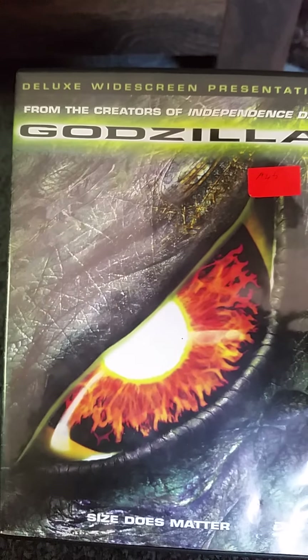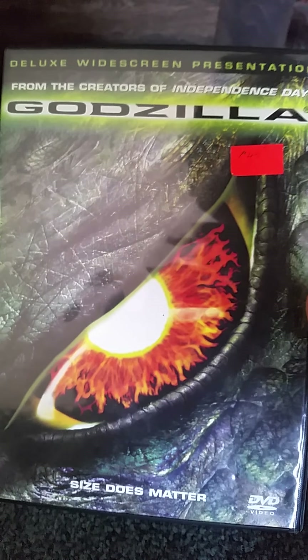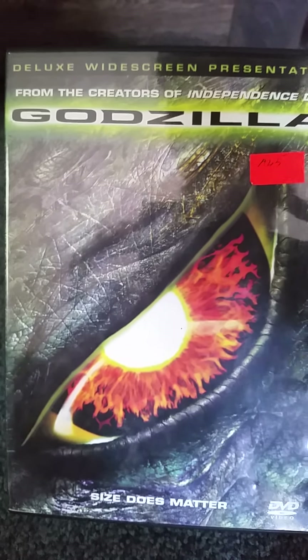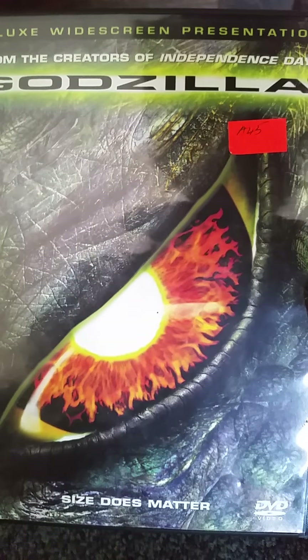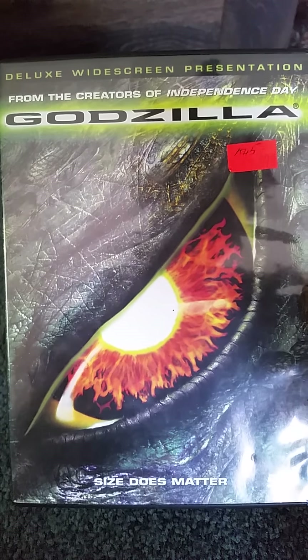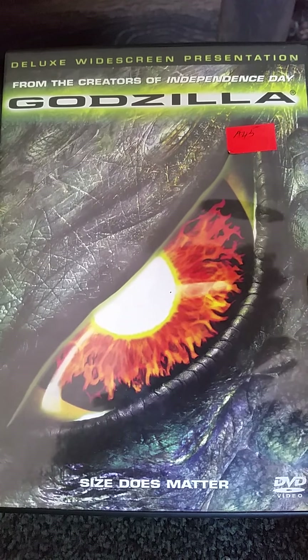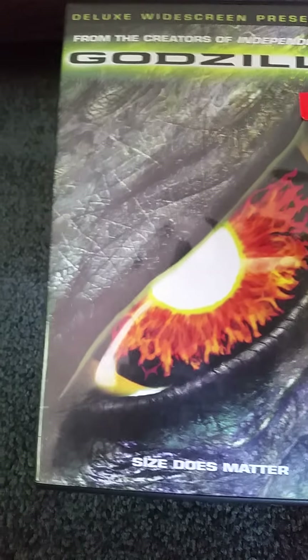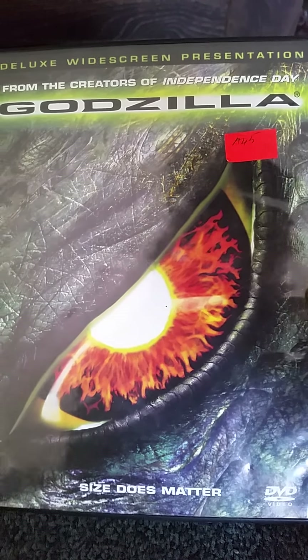Next up I have the Deluxe Widescreen Presentation DVD of Godzilla. It says 'from the creators of Independence Day,' which I already showed you. This was $3.99. I remember showing this in my DVD update. The tagline is 'size does matter,' and it has Godzilla's eye on the cover.